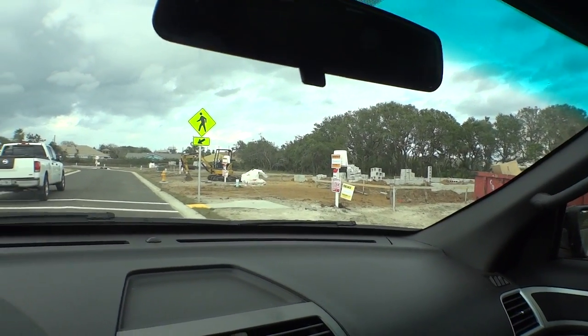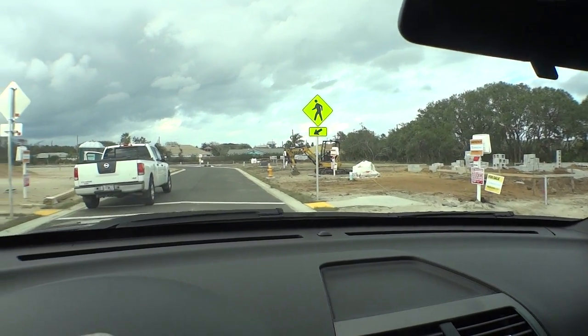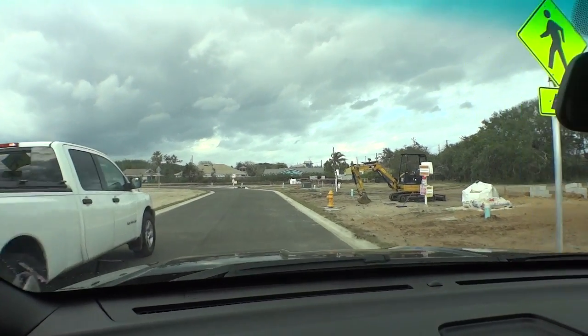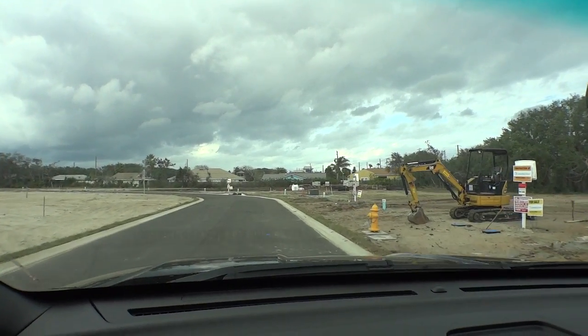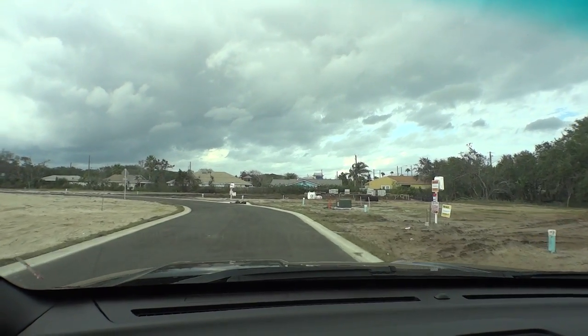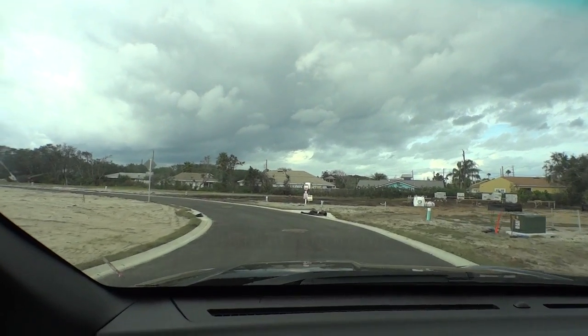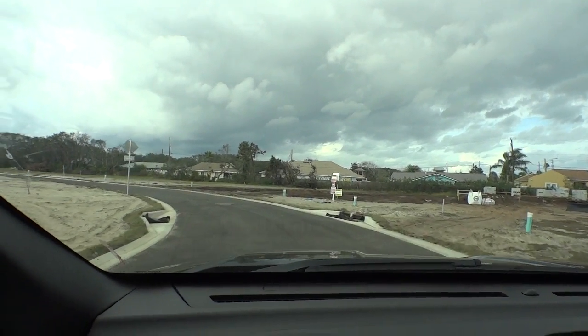They also have a spec home or model home going up right there — one of four they're getting ready to build. So let's take a little ride through the community. Savannah is going to give us some highlights of the homes. Generation Homes builds a great quality home; their attention to detail is excellent.